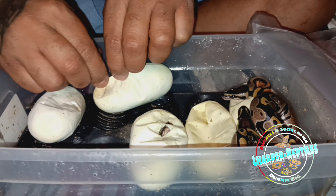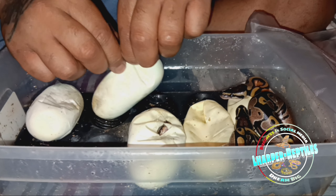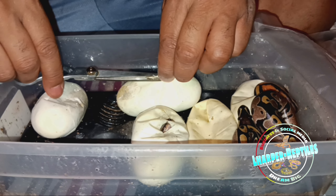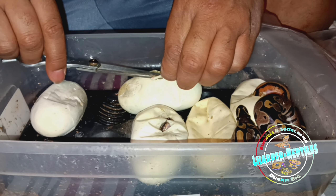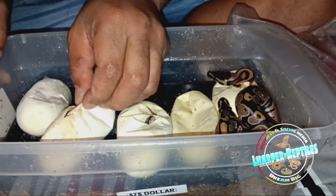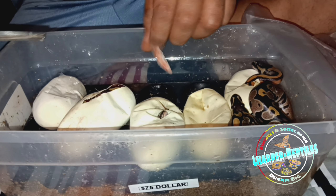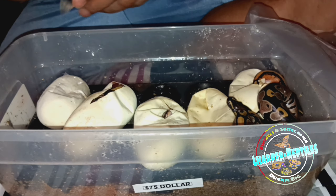We got a pied right there. I think that's another normal — it could be, I think that's a pied, telling from how this pied is looking. That one might be a pied. So we gonna go — we wanna do the one that I taped last. We gonna go to this one that ain't pipped.